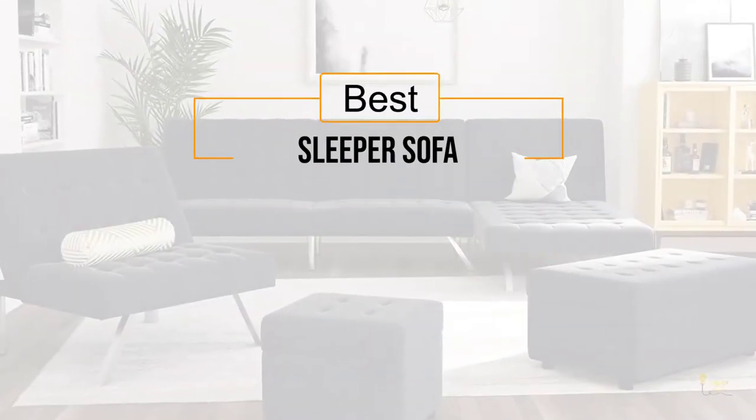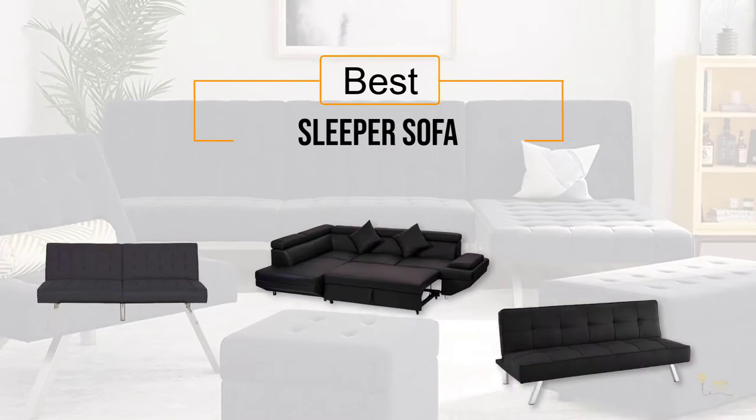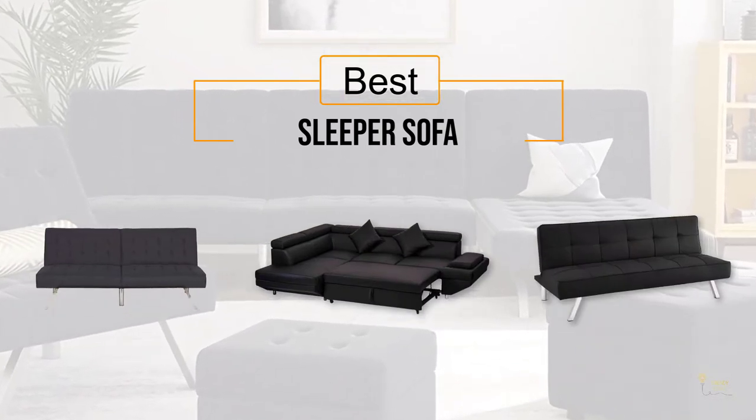If you are looking for the best sleeper sofa, here is a collection you have got to see. Let's get started.